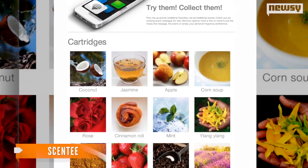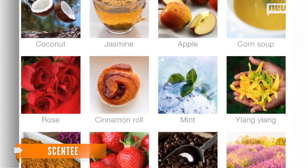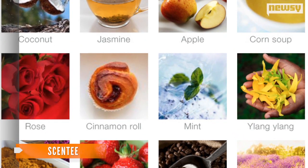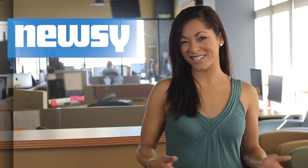The Scenti comes in a variety of scents and flavors, some of which include apple, strawberry, jasmine, mint, coffee, corn, soup, and beef rib. So who would want their phone smelling like a rib? Well, the company markets those scents to people who find it hard to stick to their diets.